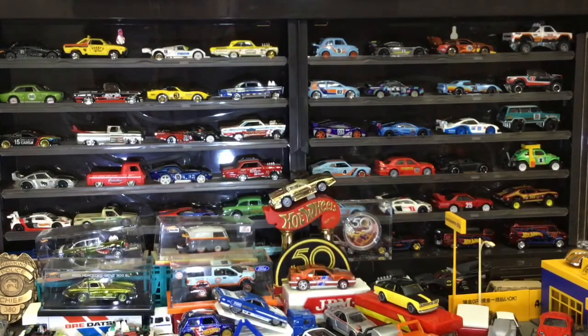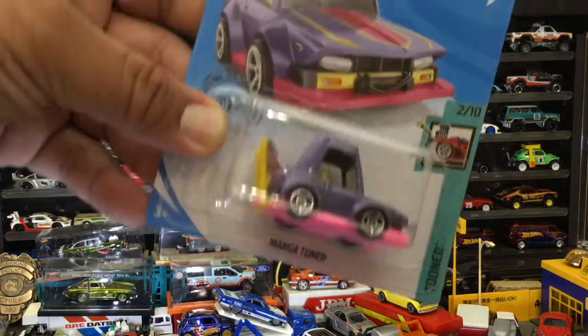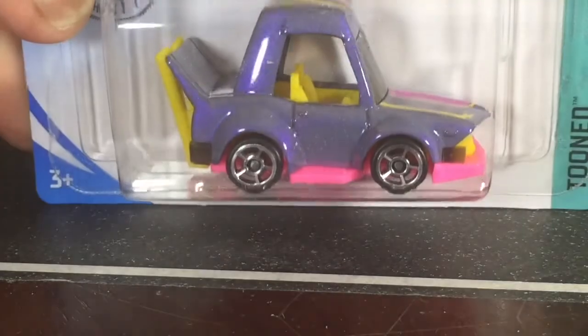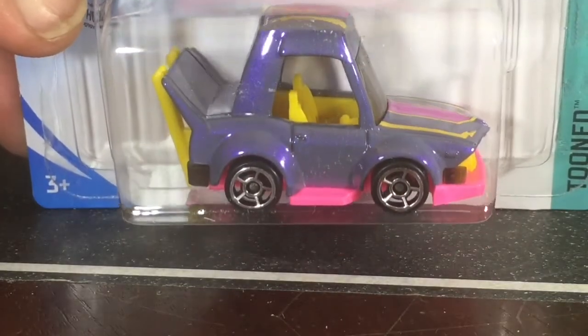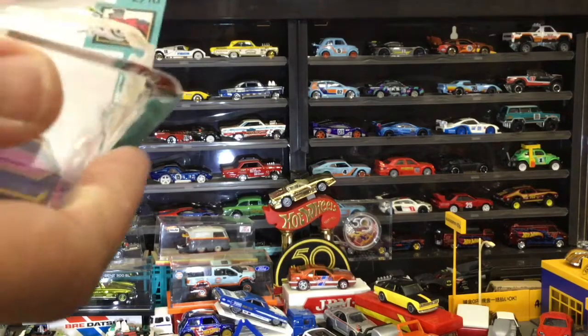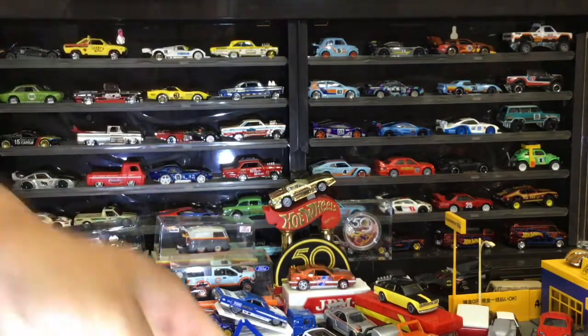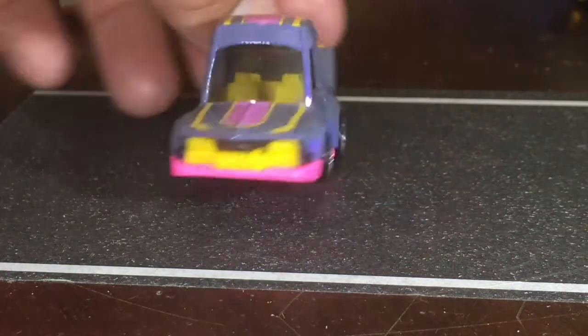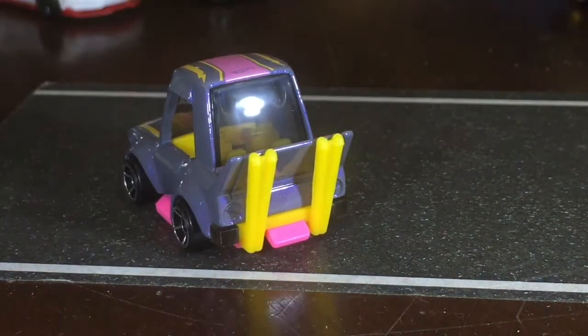Up next is an Asian import — a manga tuner, also a tuned car. I've been looking for the red one but I think this one is going to enter the wife's collection. It also has a cool name. Yeah, those exhaust pipes — boom.